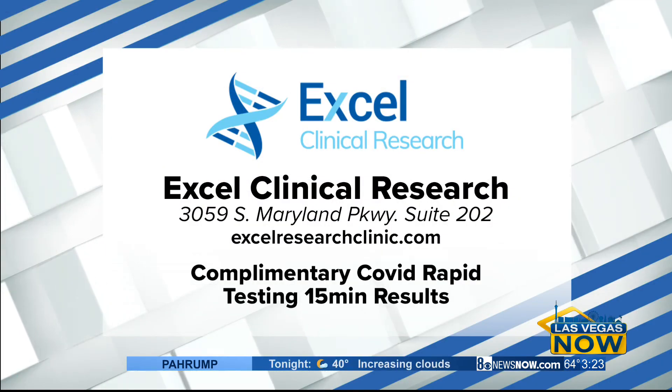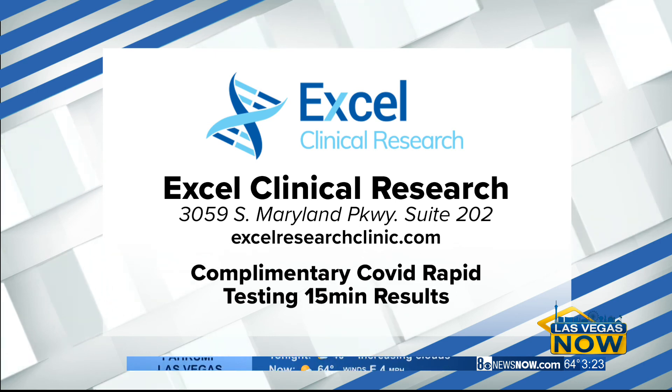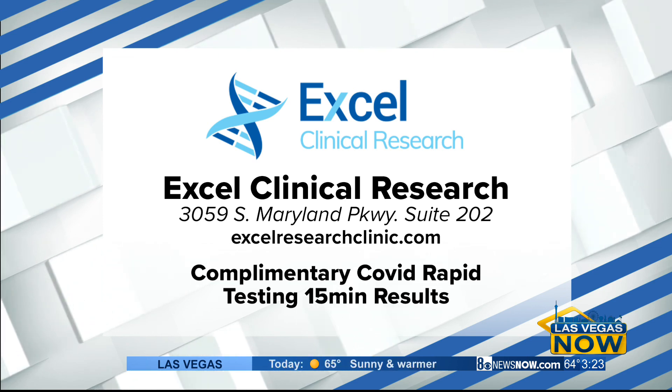Excel Clinical Research is located on South Maryland Parkway. You can find them online at ExcelResearchClinic.com, and right now they are offering complimentary COVID rapid testing in just 15 minutes. Las Vegas Now will be right back.